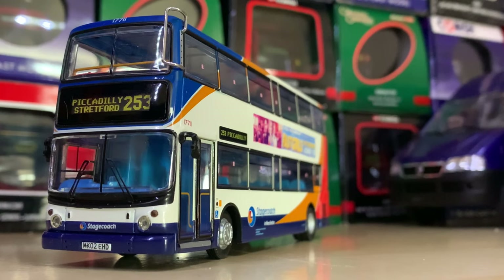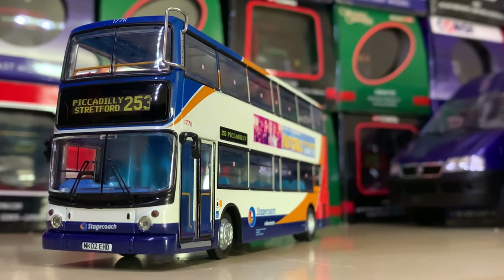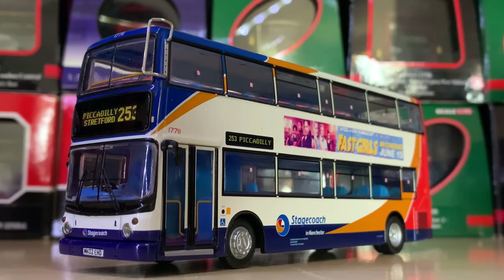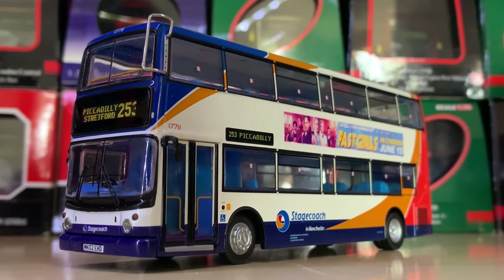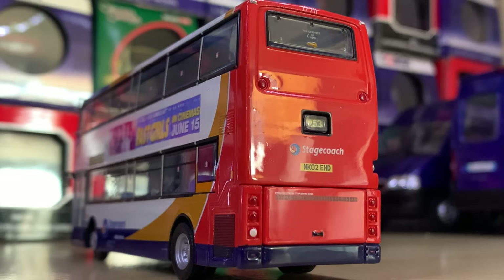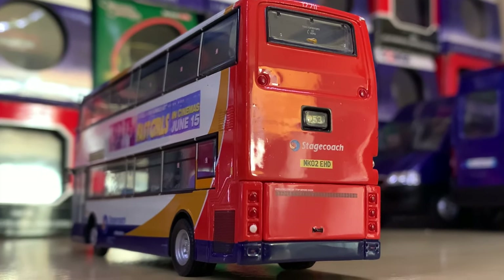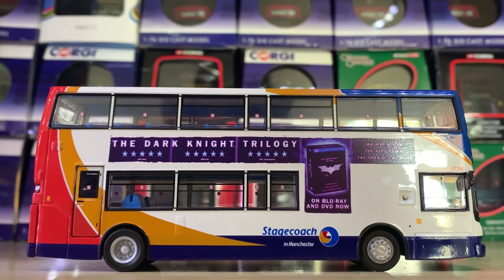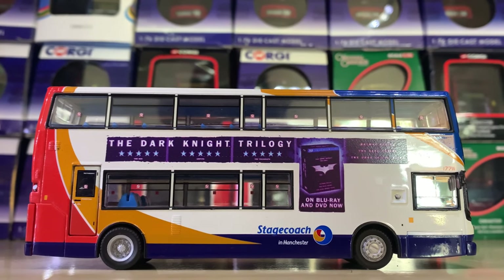Coming up next we have this Stagecoach Manchester ALX 400 on Route 253 to Piccadilly in Manchester. It's been slightly modified to have adverts by the previous owner. I think it's a really smart vehicle in the corporate Stagecoach livery, which will no longer be represented quite soon.